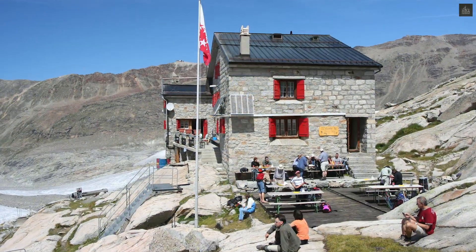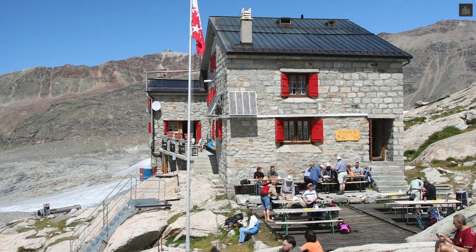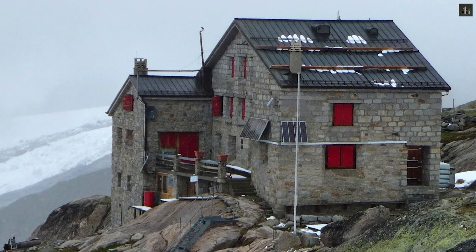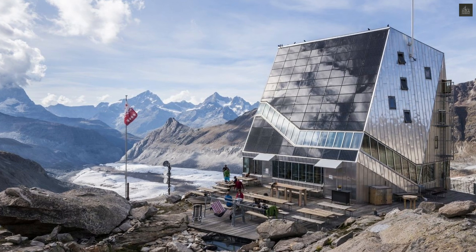Originally built between 1894 and 1895, the first hut, known as the Betemps hut, was a modest shelter with 25 beds constructed next to the then larger Grenzgletscher. Over the decades, the hut underwent several expansions to accommodate increasing numbers of mountaineers.